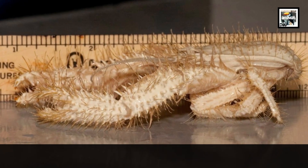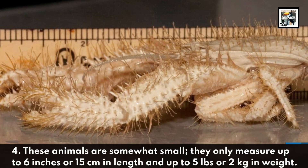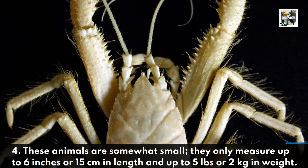4. These animals are somewhat small. They only measure up to 6 inches or 15 centimeters in length, and up to 5 pounds or 2 kilograms in weight.